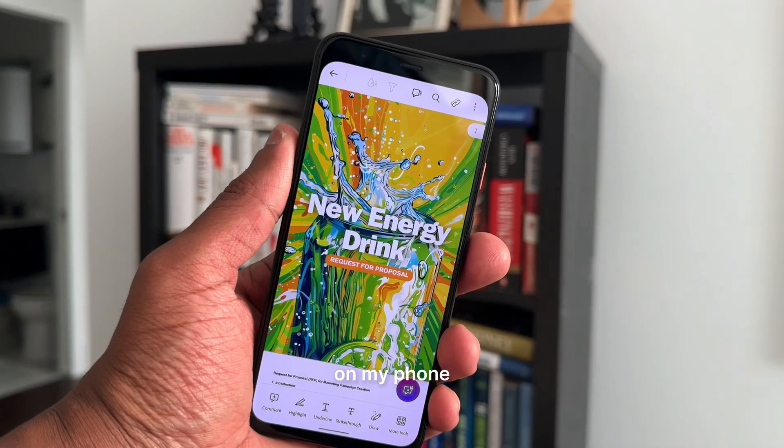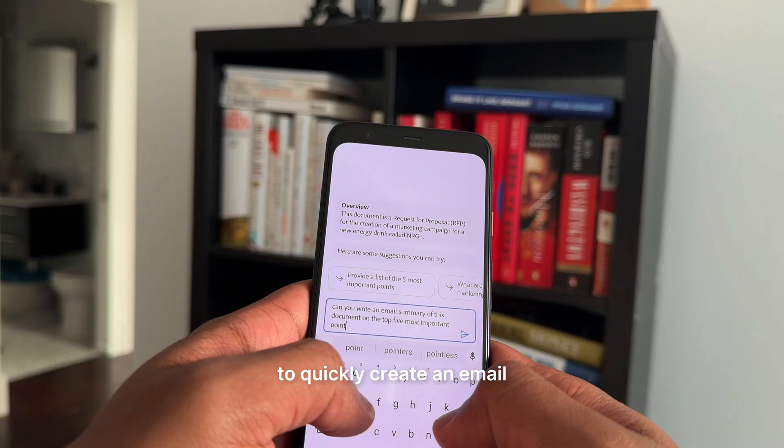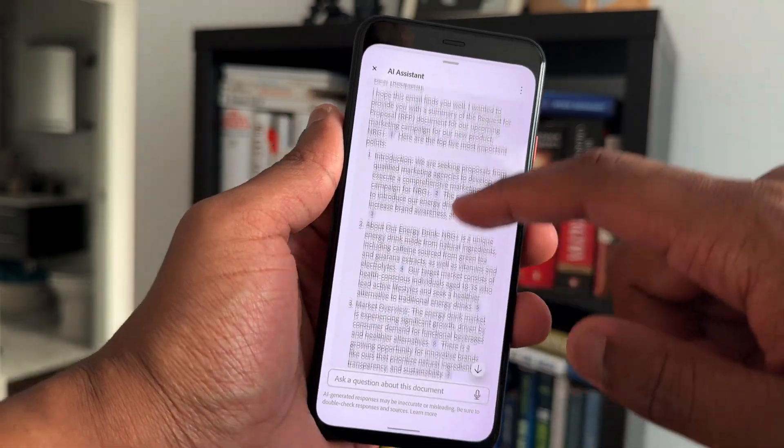I can pull up any PDF on my phone, like a business proposal that I need to review, and then use AI Assistant to quickly create an email summarizing the five key main points — again, all from my phone.